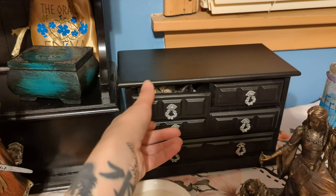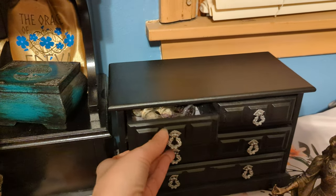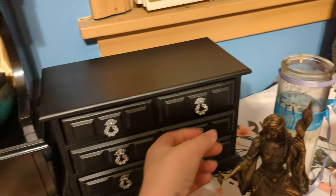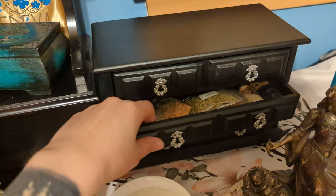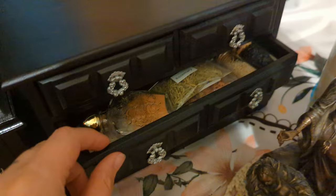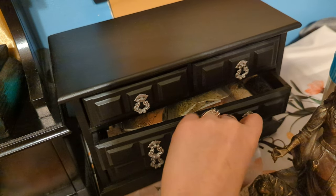I took off the hardware and spray painted it silver, and then spray painted the rest of it black. This is like a little spell cabinet. I also took paper and put it in the bottom here. Here's some herbs that I very commonly use.